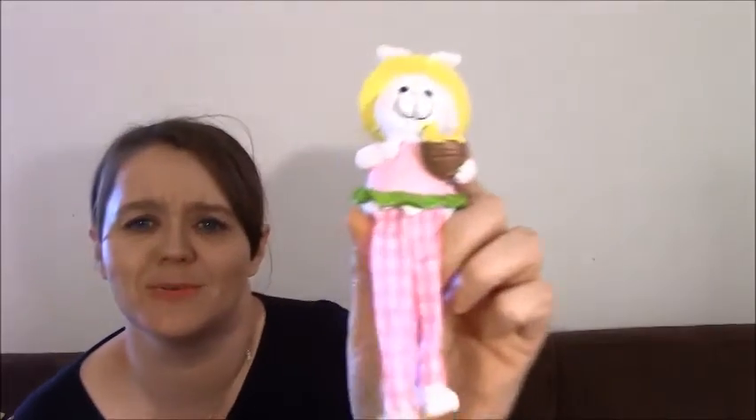I bought one of these little shelf-sitter guys — he's got little legs you can cross and he's just adorable. They had several different ones; this is the only one I bought but I probably should have picked up more.